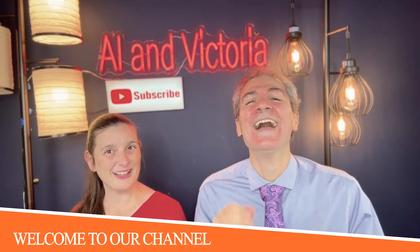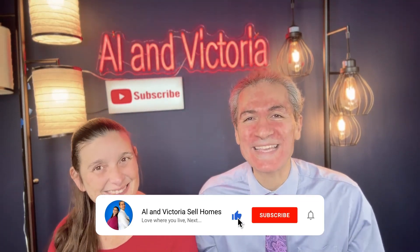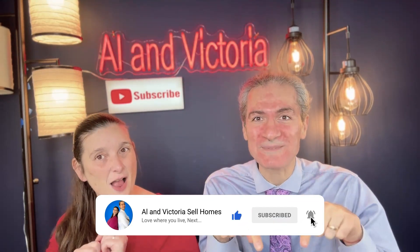Hi, it's Alan Victoria. Welcome to our channel and podcast. If this is your first time on our podcast and YouTube channel, make sure you subscribe. We get calls and texts all the time at 252-327-3357.